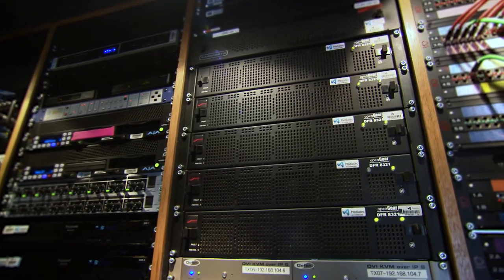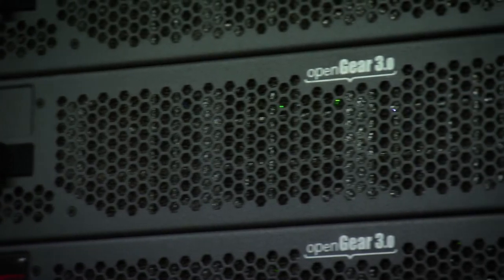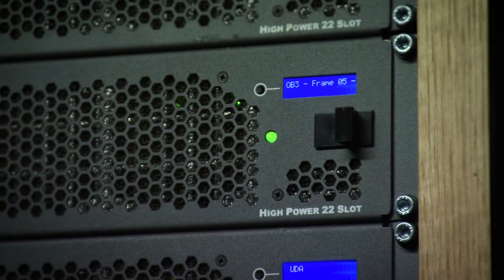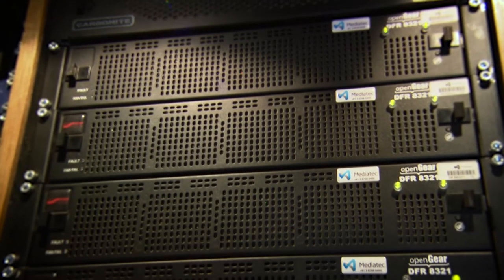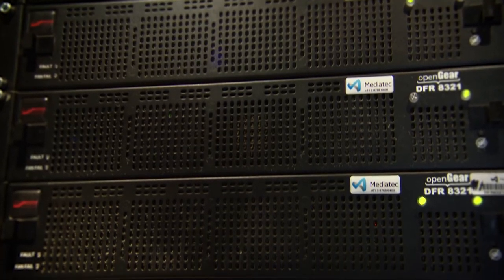The advantages of Open Gear are that we're not bound to one manufacturer, and we can tailor that system cost-wise and in terms of the cards we're using within the Open Gear frames to be whatever we need them to be. It's the flexibility of Open Gear that is the best thing.